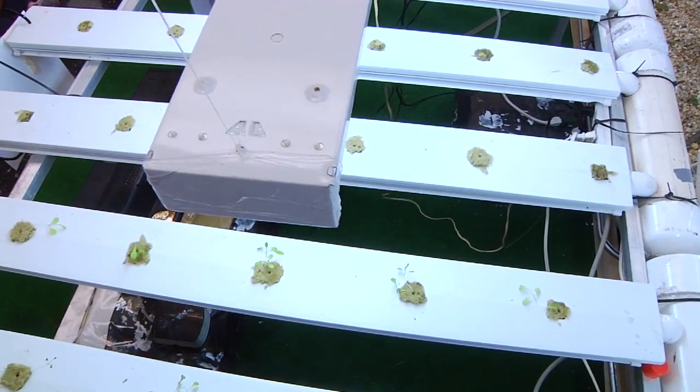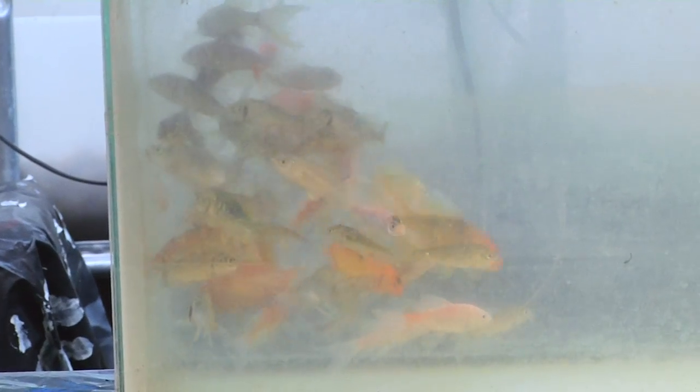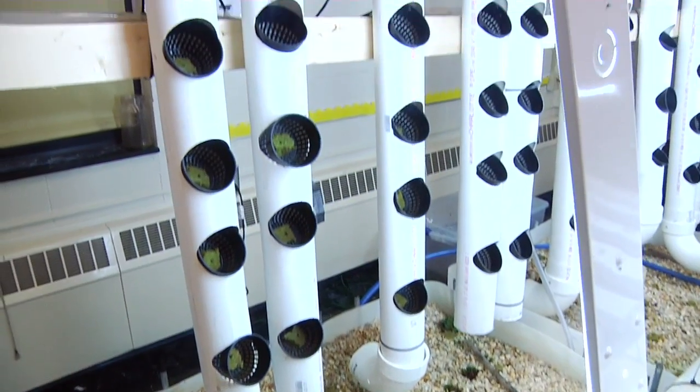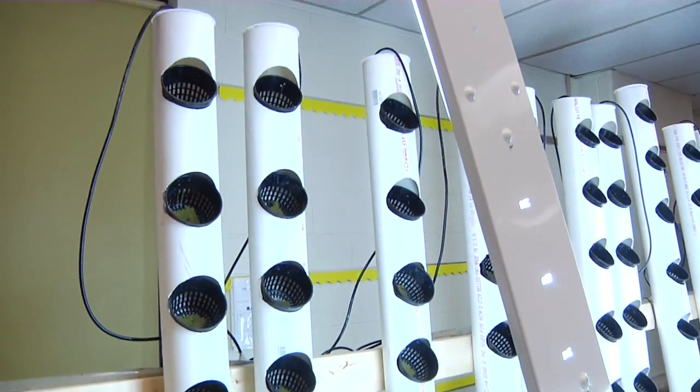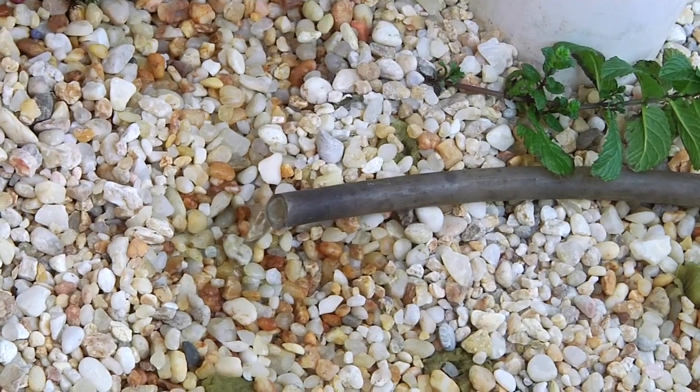Aquaponics is a system that combines growing vegetables with raising and harvesting fish, specifically tilapia. Hydroponics is a method of growing plants using a drip system to carry nutrient-rich water to the plant's roots without the use of soil.